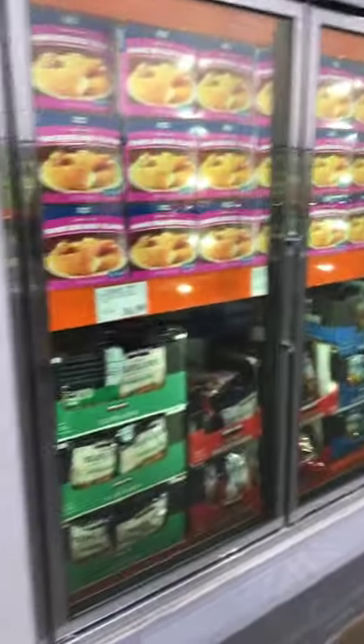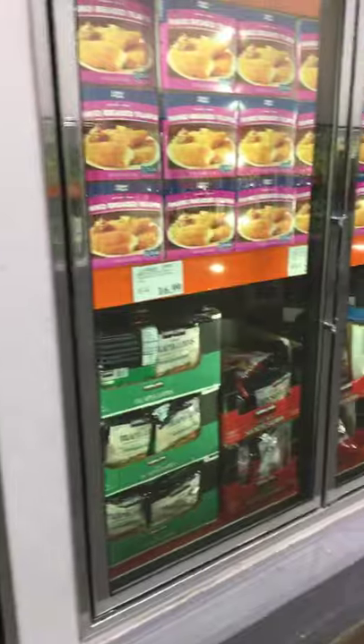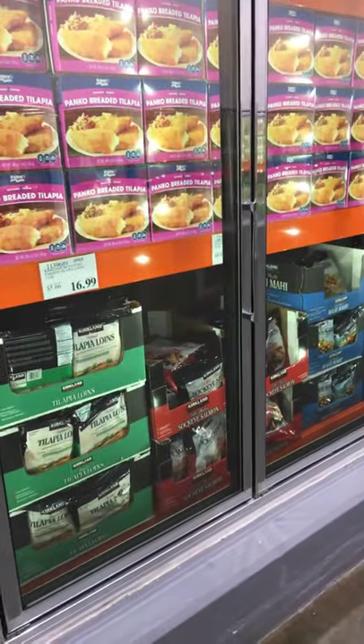I don't see them today, but two great items are the frozen salmon burgers and the frozen pollock burgers — both Kirkland Signature items. The pollock burgers are slightly more moist when you finish cooking them.